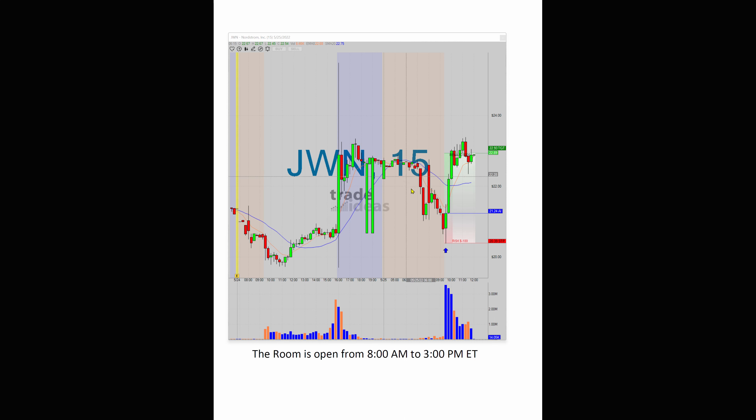Look at the run it had. This came from the AI at 21.24 and it got all the way up to 23.40. This is still in play. What made the trade great in my opinion was it basically helped lift the entire retail sector.